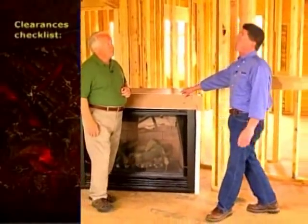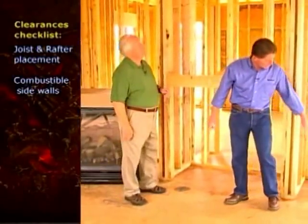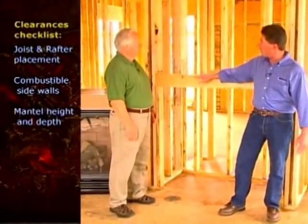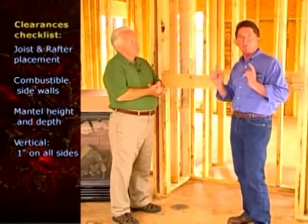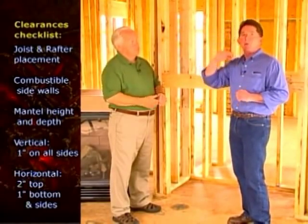There are a couple of clearance things to consider. If you have a perpendicular combustible side wall, you want to maintain clearance to that. The mantle height and depth also needs to be considered. On the venting itself, if you're going vertical, it's one inch all the way around the venting. If you're going horizontal through the wall, it's two inches on the top, one inch on the bottom, and one inch on the sides.